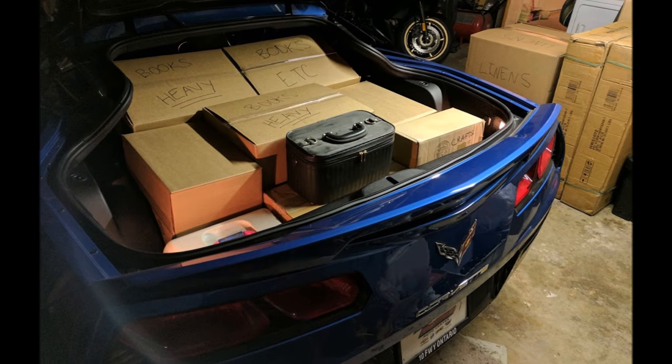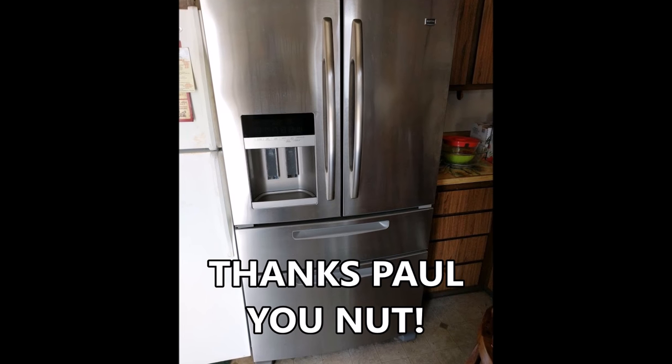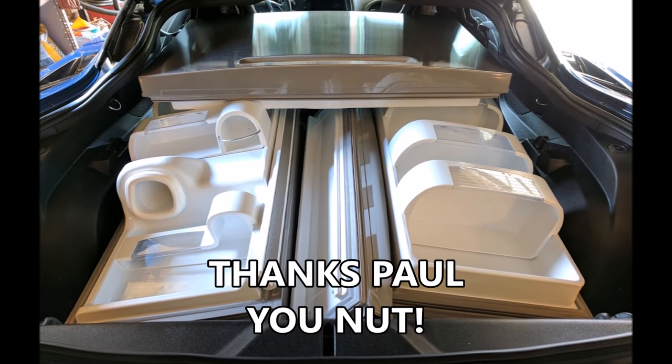We almost forgot to tell you about Paul. He saw the Costco video and said that the user-friendliness of the Corvette trunk reminded him of what he went through when he moved recently. Check out all the stuff Paul was able to put in the back of his Corvette — and yes, he put refrigerator doors in the back of a Stingray, which was still pretty crazy. Paul, thanks for sharing that, and congratulations on being a recent winner!